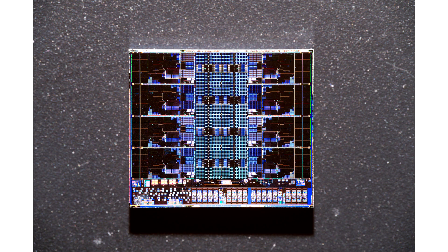AMD Granite Ridge Zen 5 CCD gets beautiful high-res die shots, revealing a brand new TSV layout for 3D V-Cache CPUs. The AMD Zen 5 CPU powering the Ryzen 9000 Granite Ridge CPUs has received new high-res die shots, revealing the mysteries of the brand new Zen architecture and what AMD is planning to offer in the future.